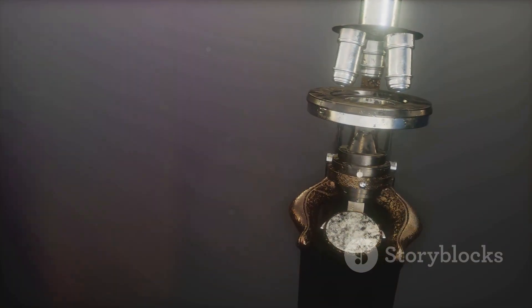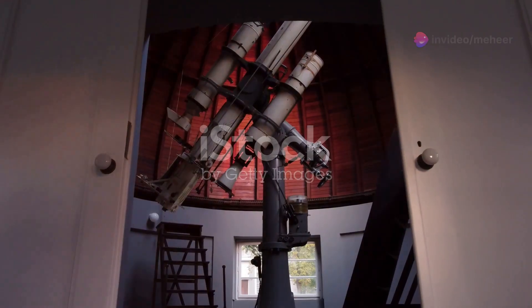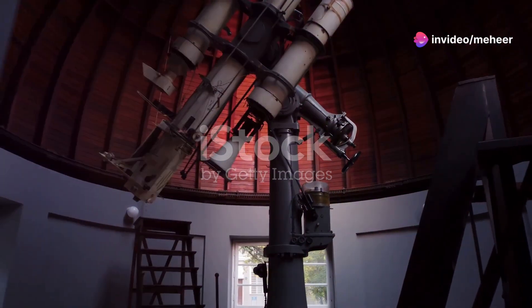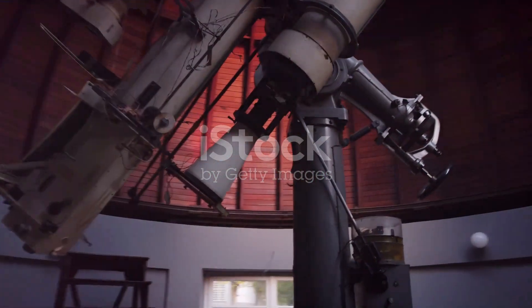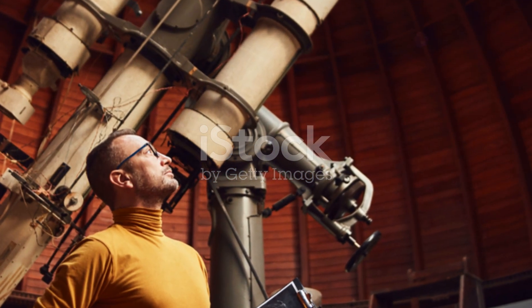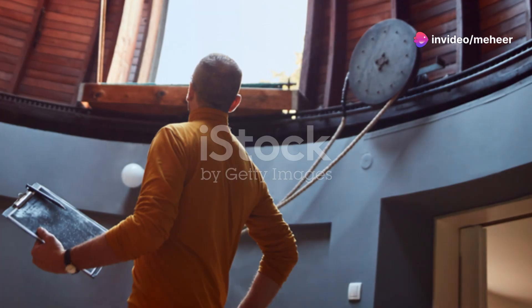In the early 20th century, the study of our solar system was undergoing a renaissance. Astronomers armed with increasingly powerful telescopes were making groundbreaking discoveries that expanded our understanding of the planets and their moons. Charles Dillon Perrine, an ambitious astronomer at the Lick Observatory, found himself at the forefront of this exciting era.